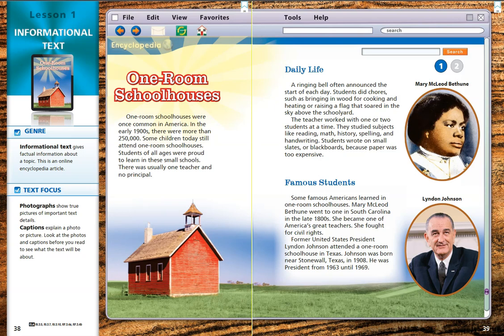Let's look down here where it says text focus. Photographs show true pictures of important text details, so we're going to be reading some facts about schoolhouses and seeing actual photographs to help us picture what we're reading about. Captions explain a photo or picture. Look at the photos and captions before you read to see what the text will be about.